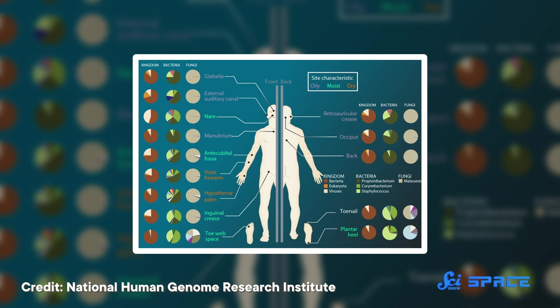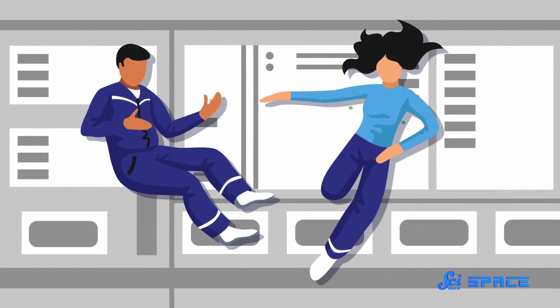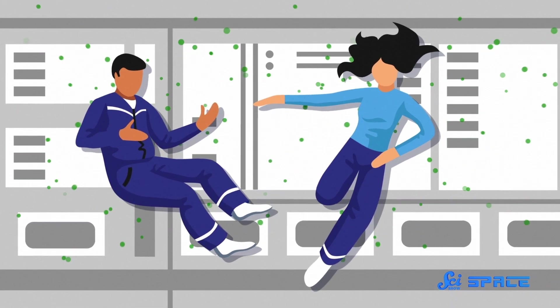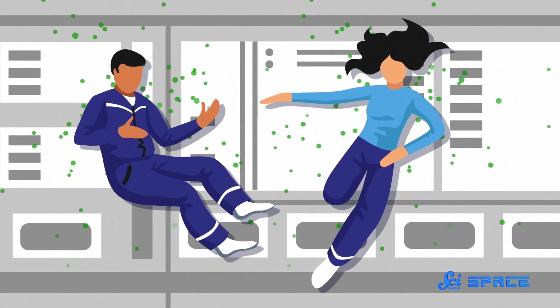Now, you may have heard that the human body is full of non-human cells. Collectively, these microscopic critters make up your microbiota, and they are basically in every corner of the human body. So astronauts provide a steady supply of microorganisms to the space-based environments they inhabit, no matter how clean they were before they got there.